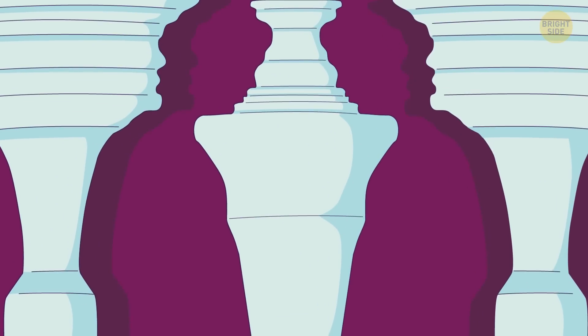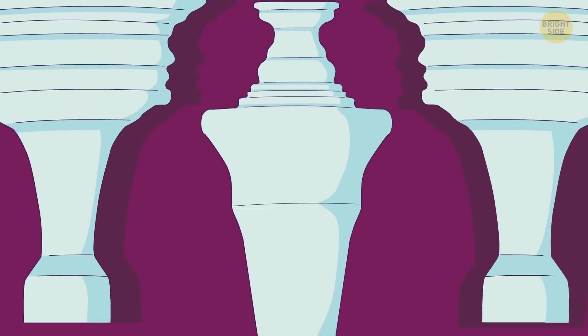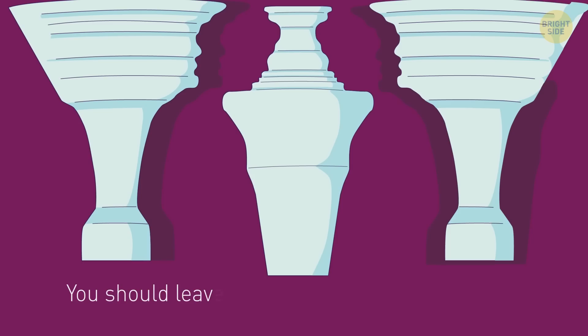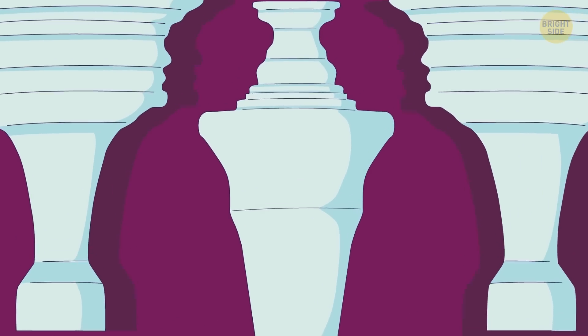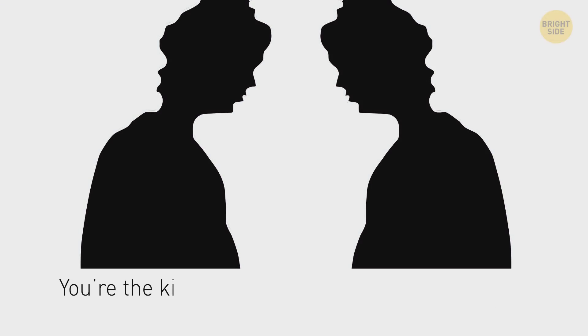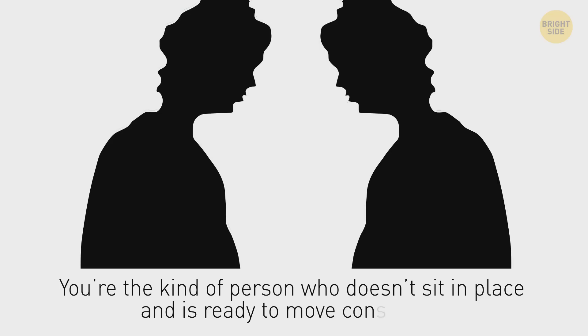The white pillars in the picture mean you like comfort and safety. But you should leave the comfort zone to gain more experience and achieve something new. But if the first thing you see is the silhouettes of two men, then you're the kind of person who doesn't sit in place and is ready to move constantly.